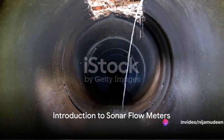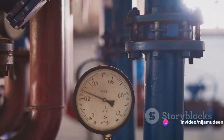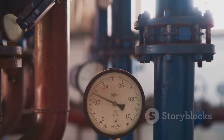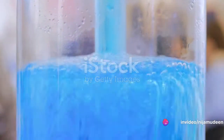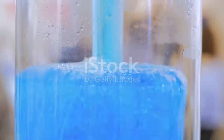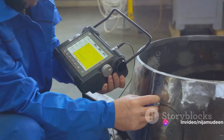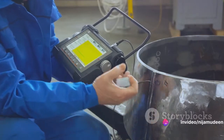Ever wondered how a sonar flow meter works? Welcome to a fascinating exploration of sonar flow meters — remarkable devices that utilize sonar-based array processing techniques to interpret pressure fields generated by turbulent pipe flows. These meters offer a unique approach to flow measurement, distinct from conventional methods, and provide an intriguing blend of science and technology. They're primarily clamp-on meters, making them especially versatile. Now let's dive deeper into the working of sonar flow meters.